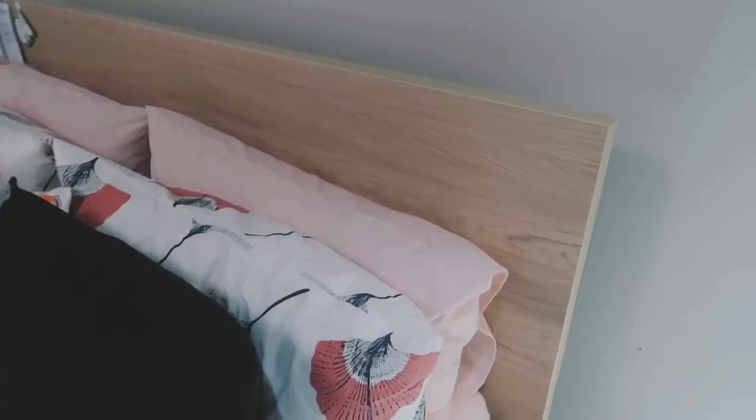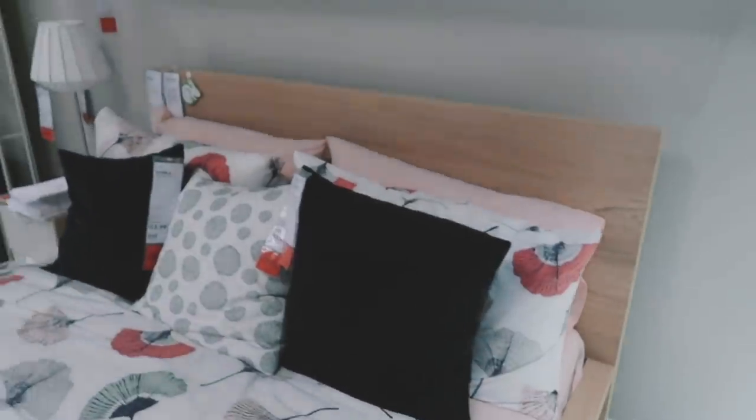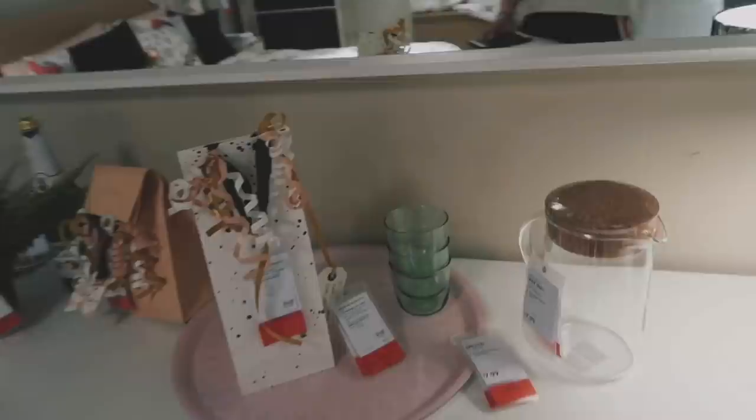So this is the bed that I'm thinking about buying. And then here's a drawer that I'm going to put in front of my bed. That's what I'm thinking about.